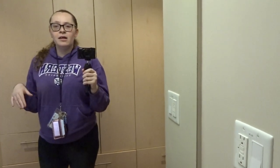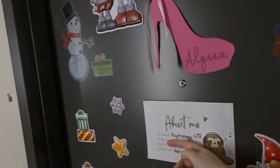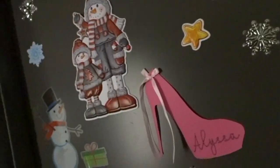Okay, this is my dorm room door. I decorated it for Christmas — I'll just cover that part so you guys can't see where I'm from. This is my little elf decoration, and then this is how you lock and unlock it.